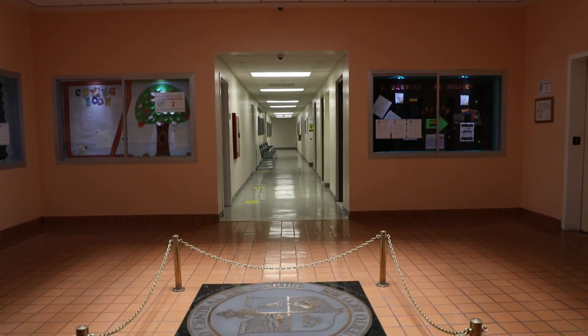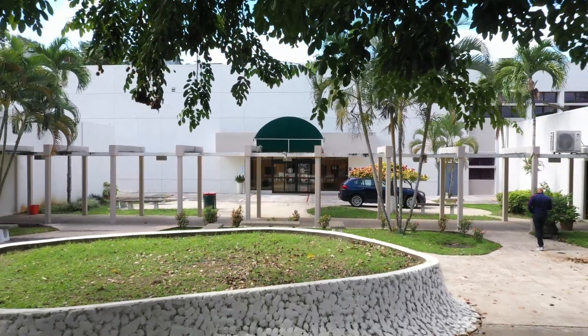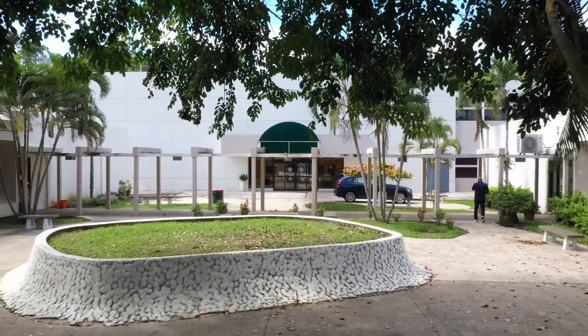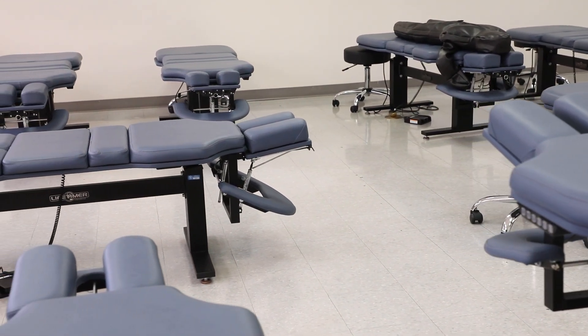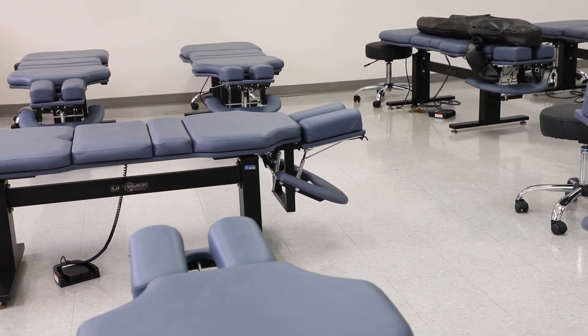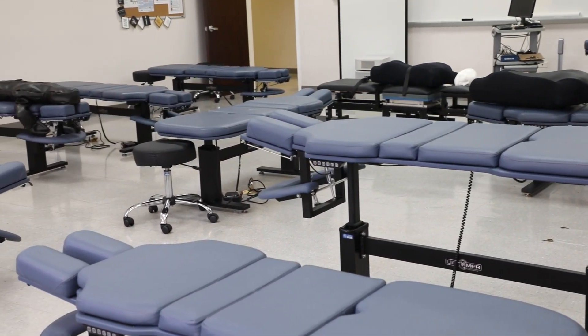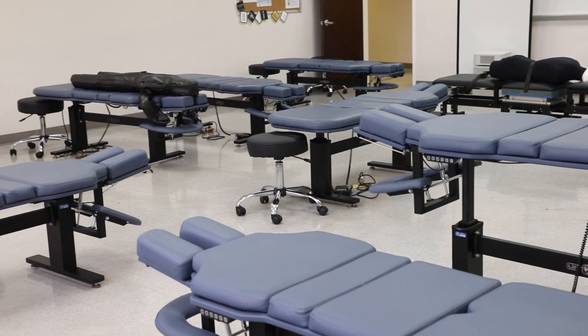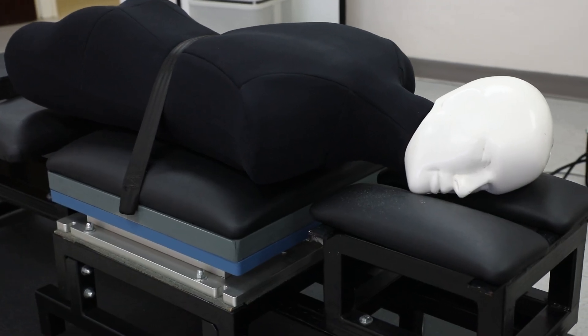The Doctor of Chiropractic degree program, DCP, began in 2018 with its first class. The biomedical sciences building has several highly specialized laboratories, and one of them is the introductory chiropractic skills lab that serves as the foundation for the development of the principles of chiropractic techniques and assessment methods.